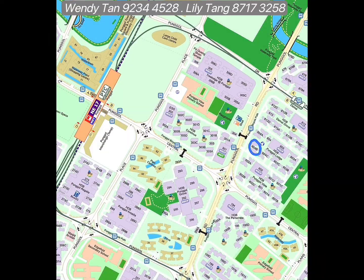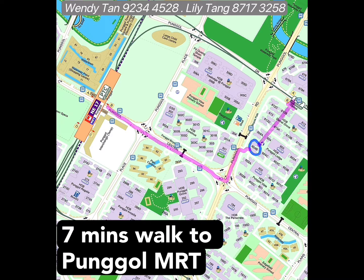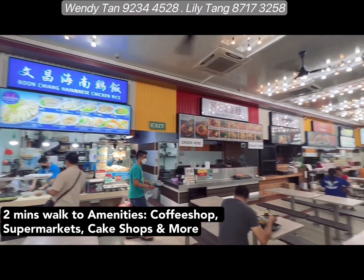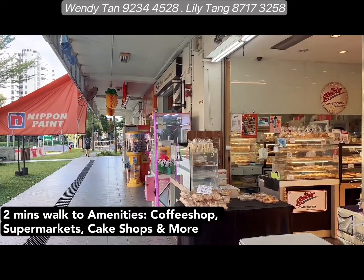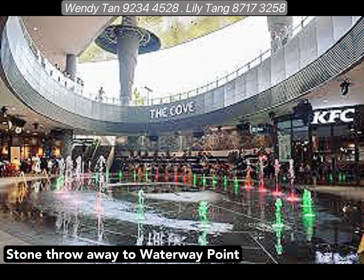This flat is located within two minutes walk to Damai LRT and within seven minutes walk to Pongo MRT. You also have plenty of amenities nearby such as a coffee shop with different cuisine to choose from, Seng Shiong Supermarket, and even a cake shop, just to name a few. If you like a comprehensive option, head down to Waterway Point to catch a movie or do your shopping there.